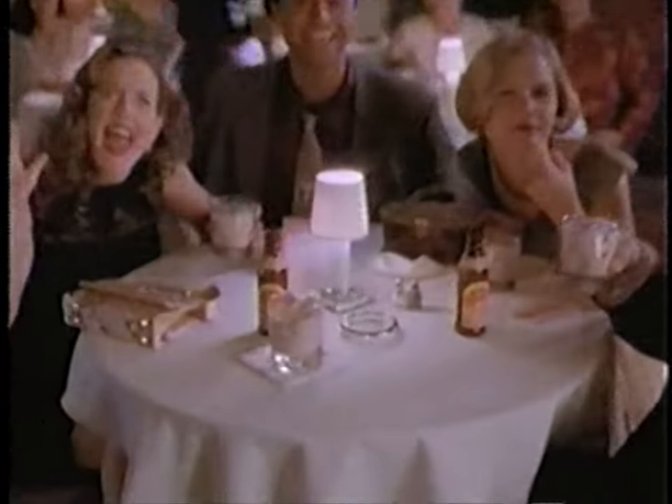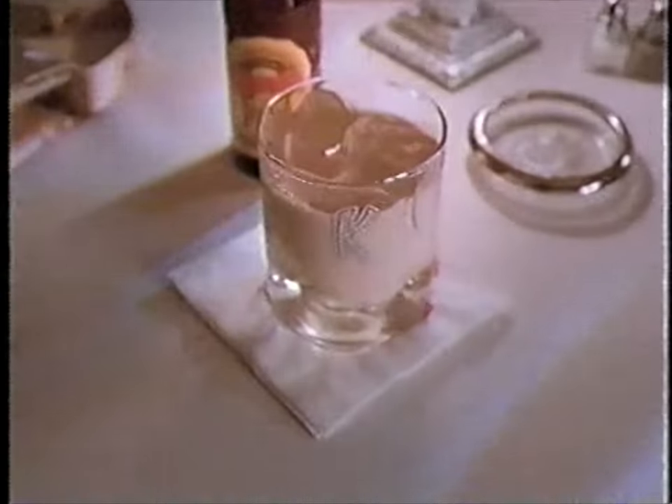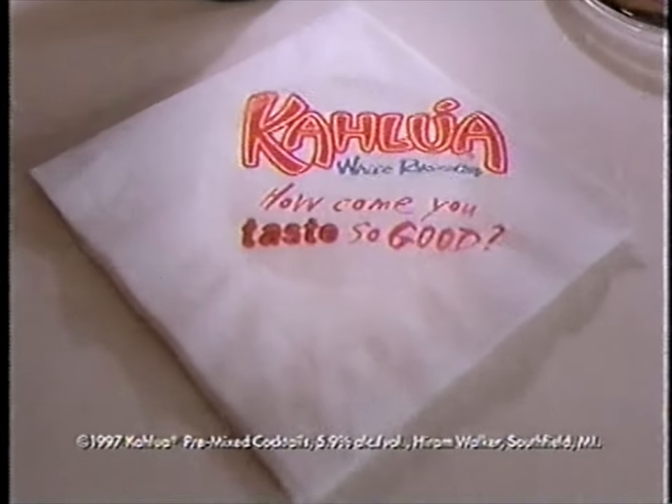Brown sugar, how come you taste so good? Kahlúa White Russian, how come you taste so good?